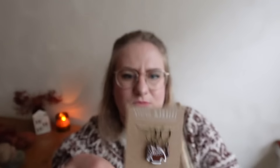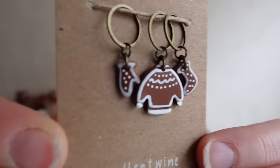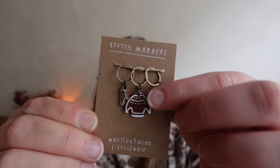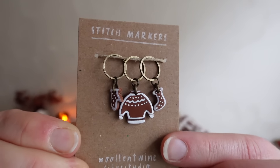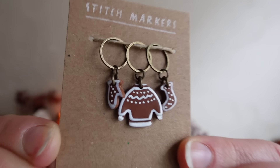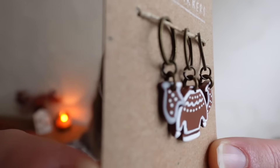I also made some stitch markers, and since it's called Gingerbread I wanted them to be gingerbread-inspired, like little gingerbread cookies — or Plätzchen as we say here in Germany. There's a little mitten and a sweater with a little colorwork pattern on it — I hand painted all of these — and then a little sock or stocking. These are the Gingerbread stitch markers and they come with the mini skein set to form the Gingerbread Kit.